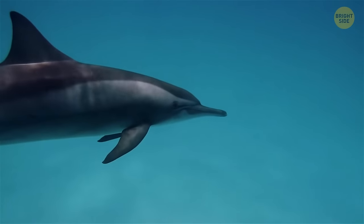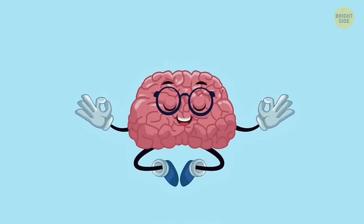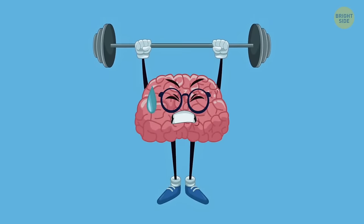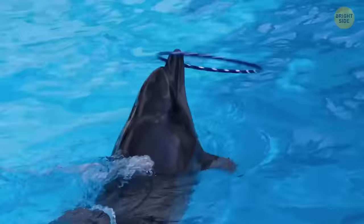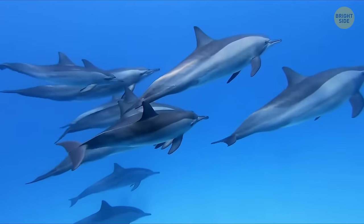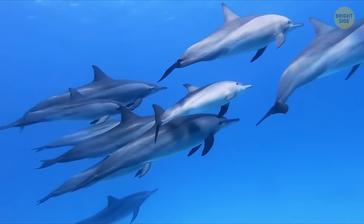Dolphins can sleep with one eye closed and the other one open. Half of the brain dreams and rests, and the second half closely monitors the environment for signs of danger — the perfect brain for sleeping during boring classes and meetings. Besides, dolphins manually control their breathing and can simply drown if their whole brain is sleeping.